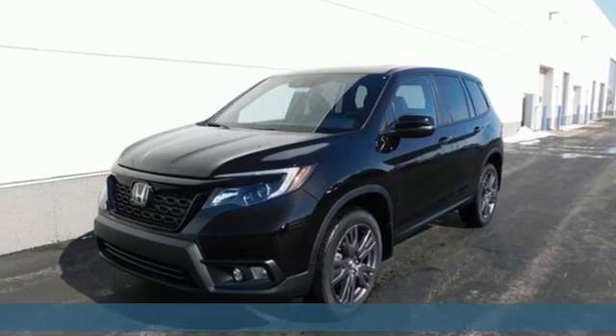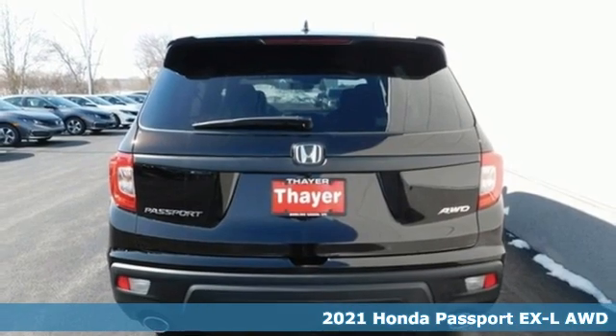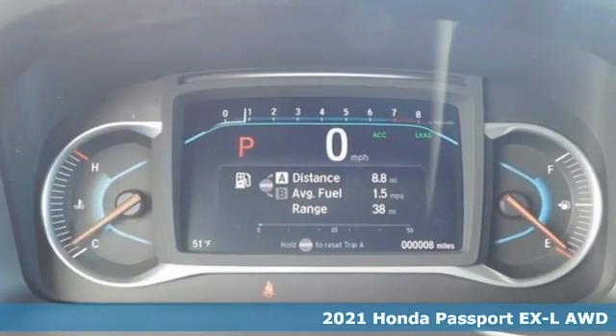It's a new 2021 Honda Passport. Every Honda's designed with the driver in mind. It's equipped for all your driving needs and wants.